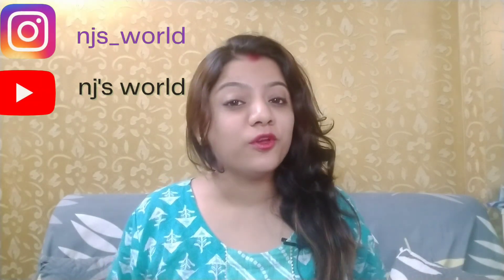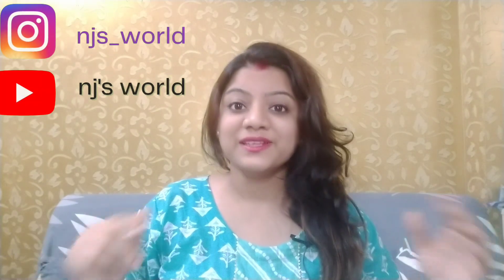Hello and welcome back to my channel, hope you all are doing well. I am taking a review video for you today — this is all about DermDoc salicylic acid.